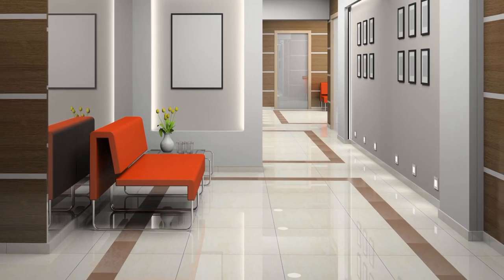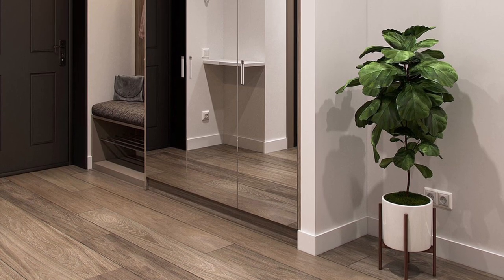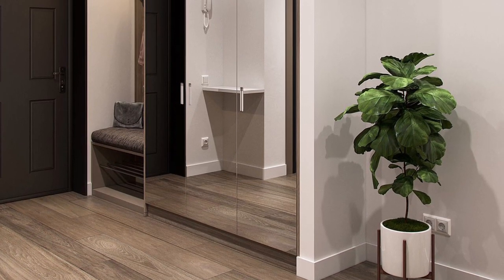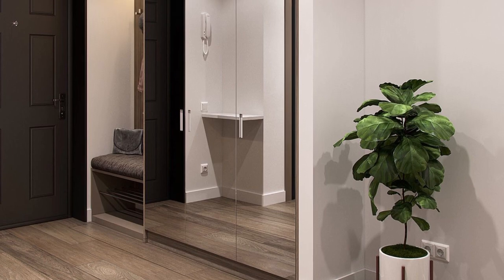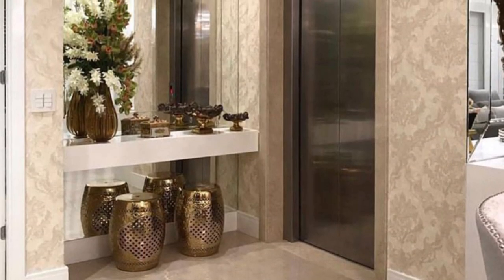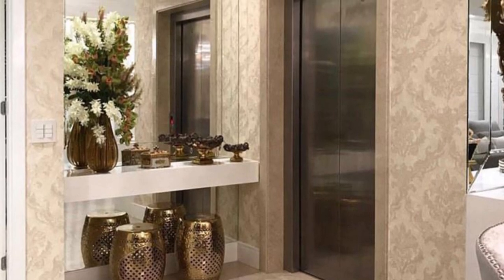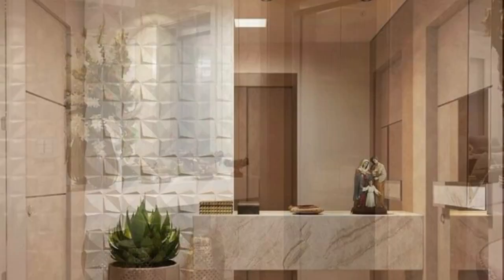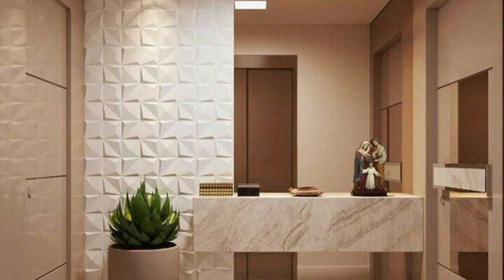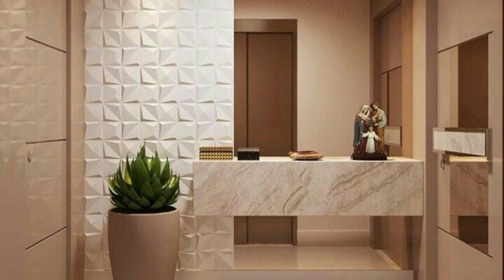Bounce light around your hallway by going for reflective surfaces where you can — on furniture, floors and even paint — especially if you have chosen a darker colour scheme. Small hallways often lack windows, which can make your hallway feel dark, but you can get around this by installing a glazed or semi-glazed front door to allow plenty of light to flood the room.